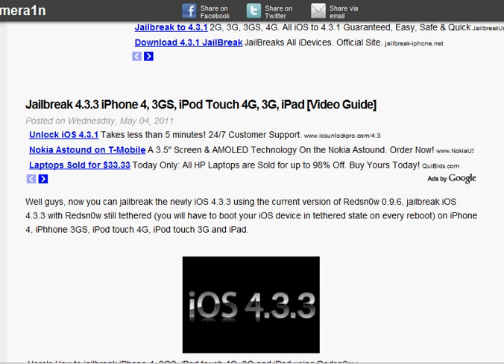The current 4.3.3 iOS version for RedSnow is 0.96.14. This jailbreak is tethered, which means when you boot your device, you have to reinstall the jailbreak. The devices this jailbreak is compatible with include the iPhone 4,